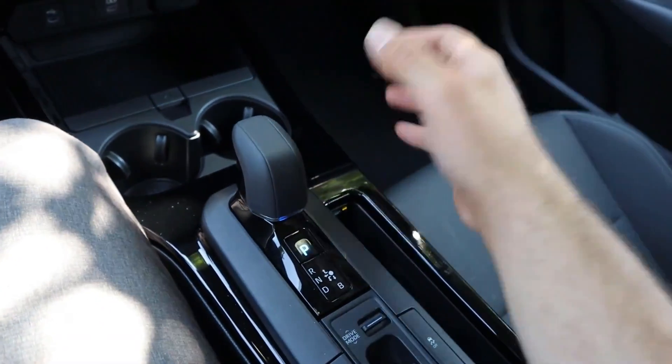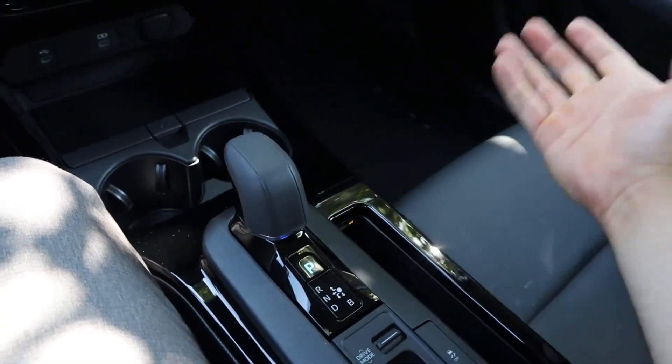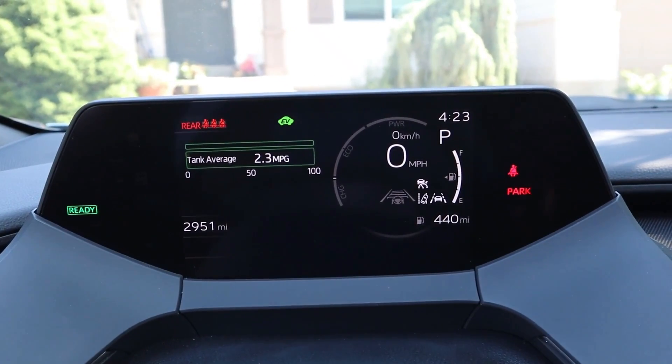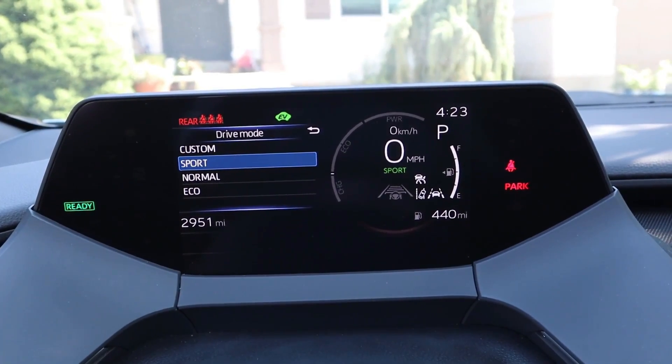Furthermore, the 2024 Toyota Prius includes a variety of driving modes to accommodate a wide range of preferences and scenarios. The vehicle offers an EV mode that enables pure electric driving at reduced speeds, resulting in a quiet and emission-free journey.